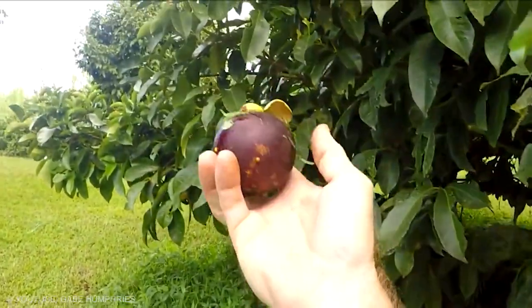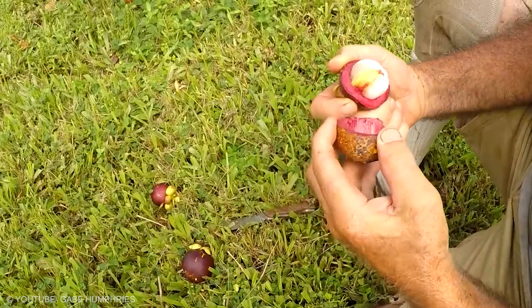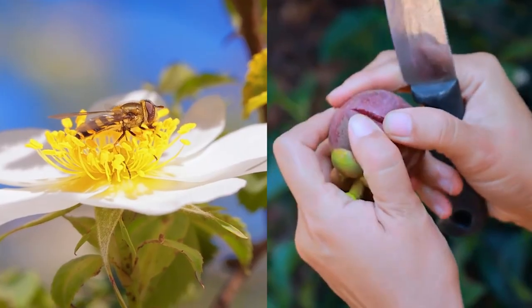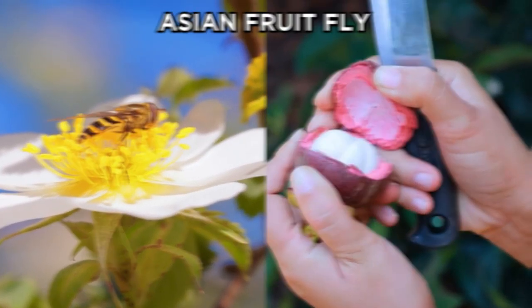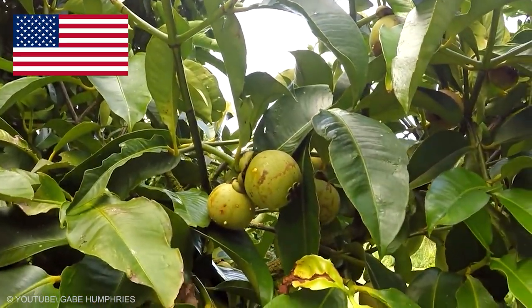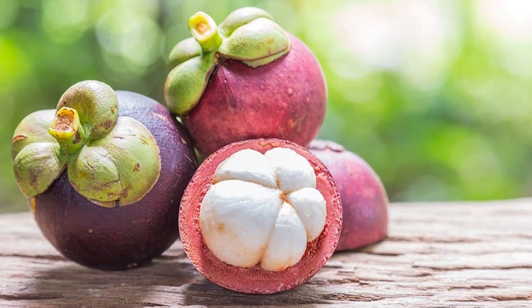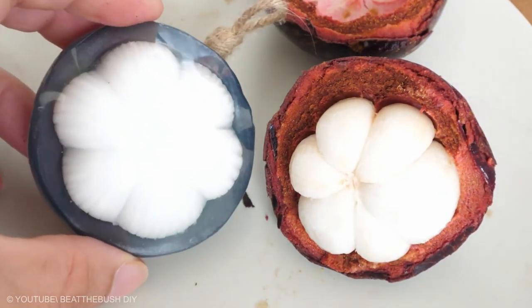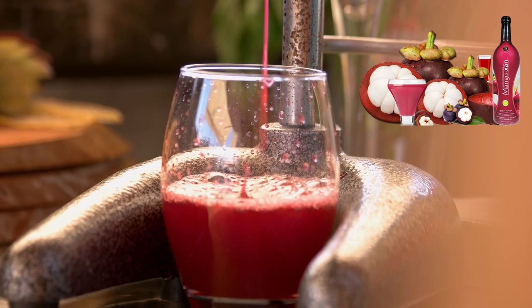Mangosteen — this is neither a mango nor a steen. Despite the fruit's popularity, it was illegal to import them into the United States for a long time because of fears that it contained the Asian fruit fly. Mangosteens are now available in the United States and the best place to source them is Asian specialty food stores. There has also been a growing interest in mangosteen juice.